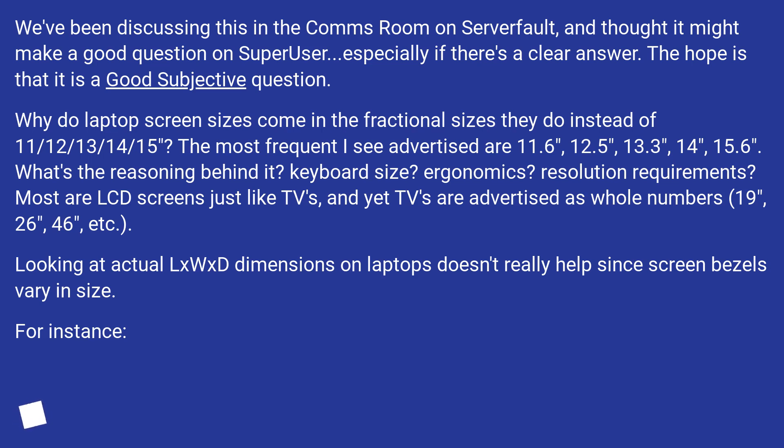Most are LCD screens just like TVs, and yet TVs are advertised as whole numbers — 19 inches, 26 inches, 46 inches, etc. Looking at actual length-by-width-by-depth dimensions on laptops doesn't really help, since screen bezels vary in size.